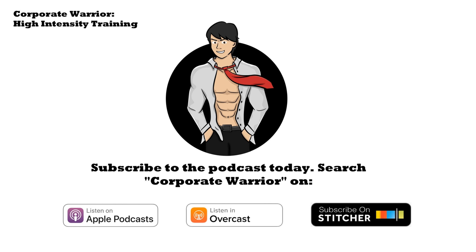Welcome back to CorporateWarrior.co. My guest today is Craig Hartley. Craig is the owner of Potential, a high-intensity training gym in Yorkshire in the UK. He's also the author of a book called Potential: The Keys to Unlocking Your Genetic Potential. You can connect with Craig on Instagram at Potential Gym or at his website potentialgym.co.uk.